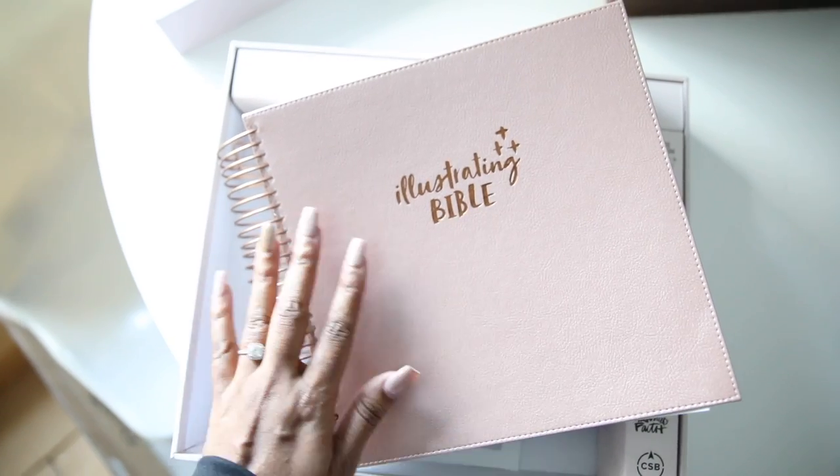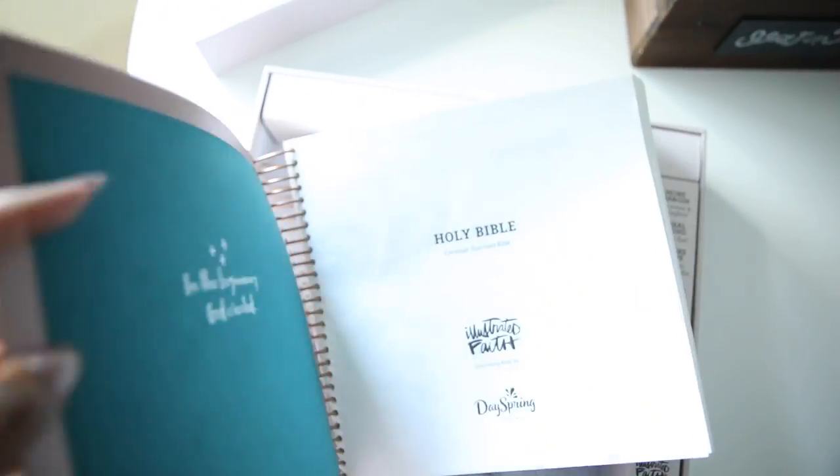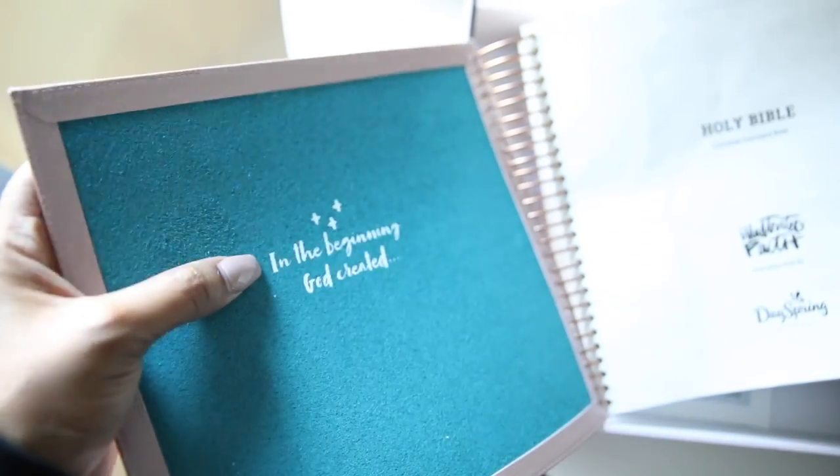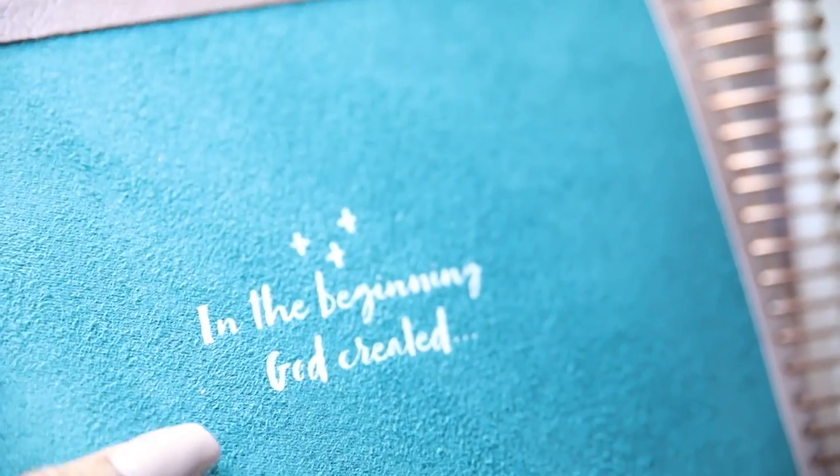First thoughts for sure, it's really heavy. It's really heavy and it's really pretty. And look at that blue — it's like a texture, kind of like a suede feel.